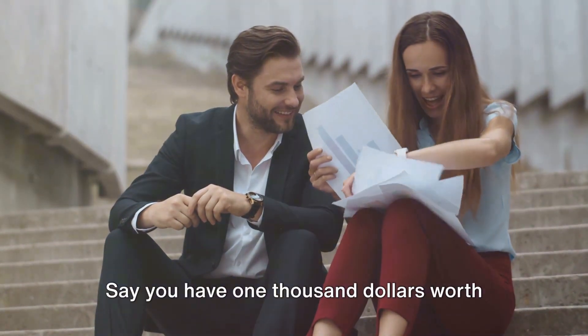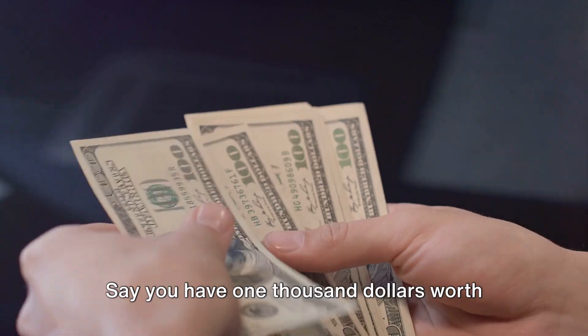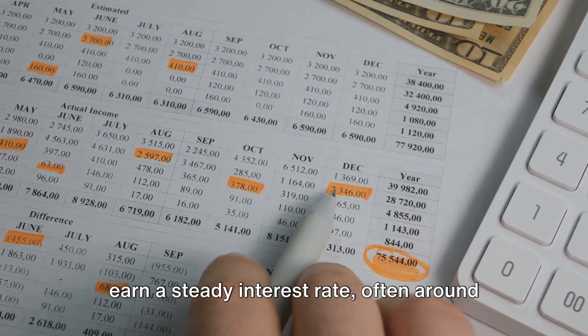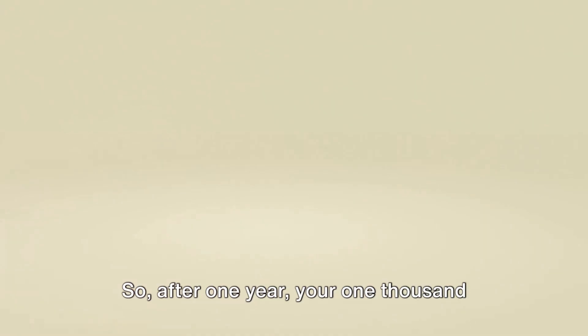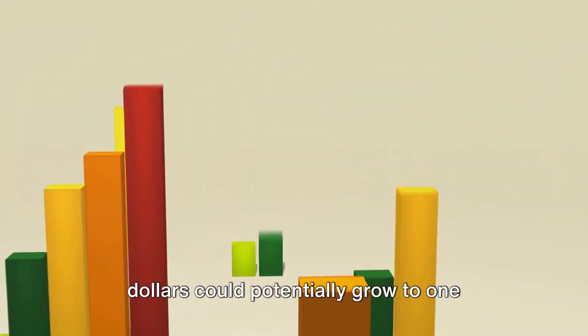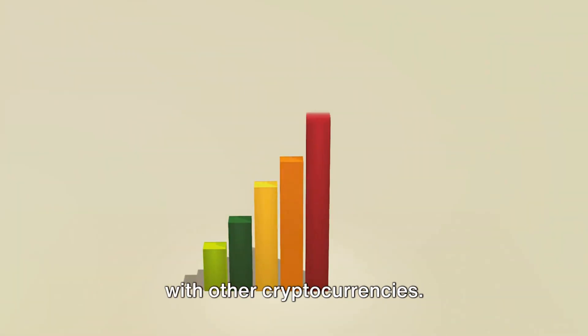Let's visualize this with an example. Say you have $1,000 worth of UST. By depositing this into Anchor, you can earn a steady interest rate, often around 20% annually. So, after one year, your $1,000 could potentially grow to $1,200 without the usual rollercoaster ride typically seen with other cryptocurrencies.